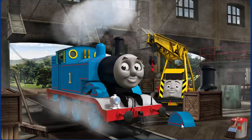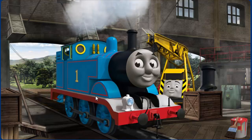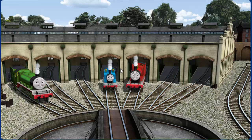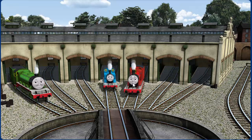Thomas's wheel arch is broken. You fixed it! Thomas is ready to be really useful again. You helped repair Henry and Thomas and James. You did a great job!